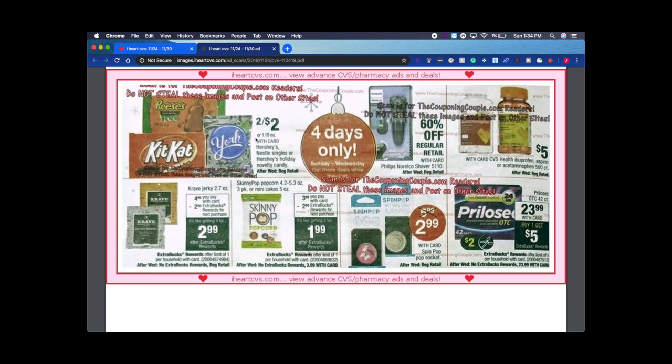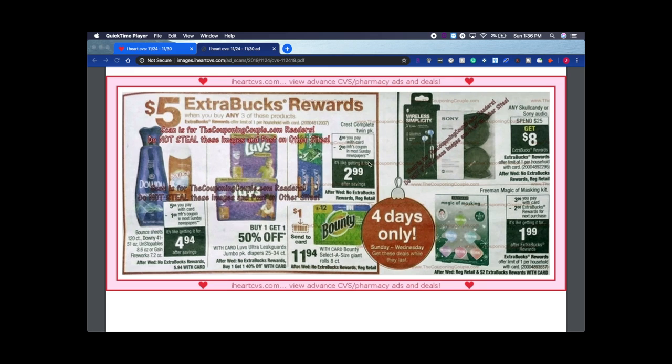Skinny Pop Popcorn is $3.99, you get back $2 ExtraBucks so it's like $1.99. Jack Link's jerky is $2.99 — that's my husband's favorite; I'll definitely be getting that, hopefully with a $2 CRT. These deals are Sunday through Wednesday only, so make sure you grab them. Then there's a $5 off any three of the products in this Red Box grouping — four days only, Sunday through Wednesday.